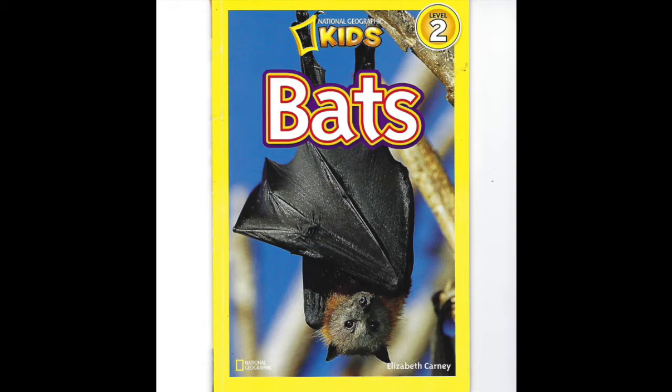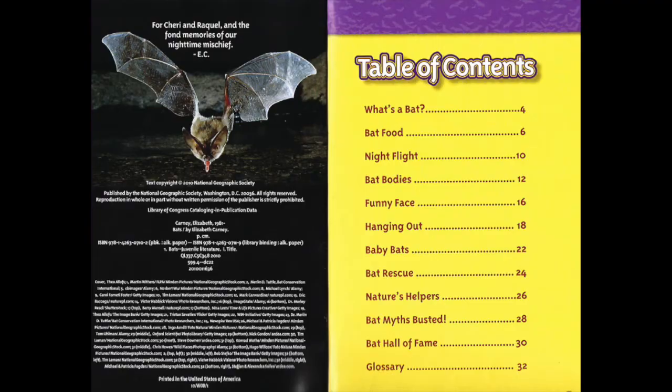National Geographic Kids: Bats by Elizabeth Carney. This page is the table of contents. The table of contents is usually found at the very beginning of a nonfiction text. You can see there are different sections of the book that tell about different things. We can learn about bat bodies on page 12. I'm gonna start at the beginning and read through the whole book.